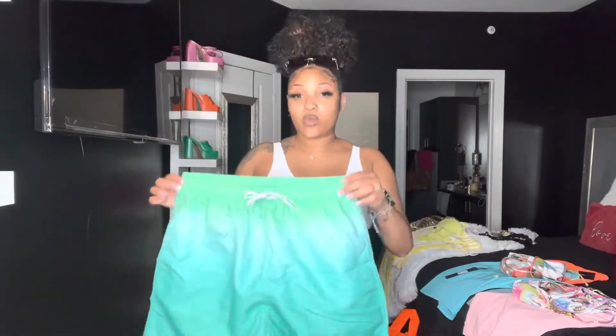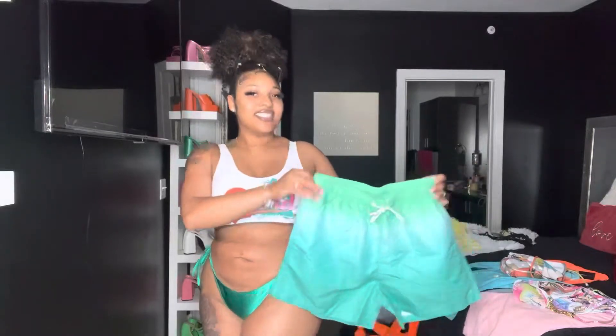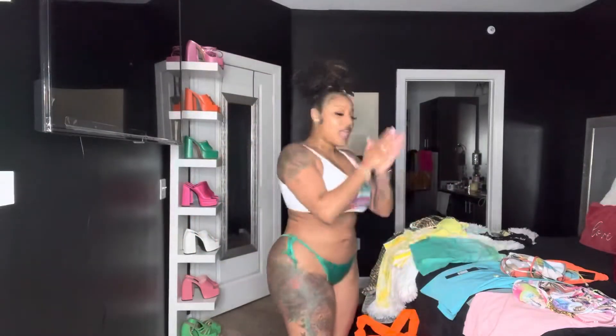To match this outfit, I have these shorts, also from Shein in a size large. Really cute — I'm excited.